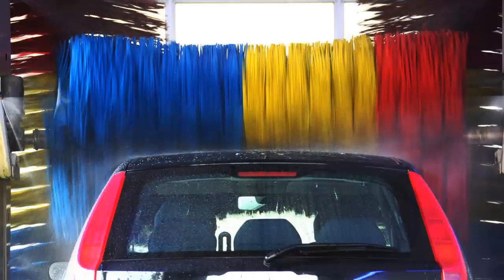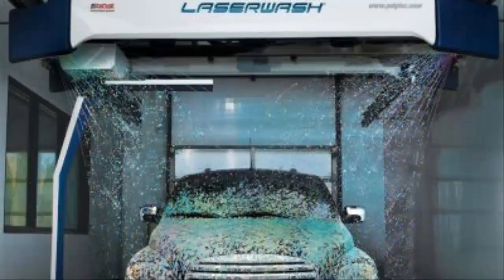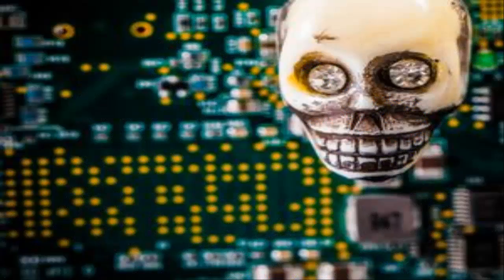More worryingly, they managed to hack into an actual car wash by using the default password 12345. Once logged in, they found they could control it in a dangerous way. "We've written an exploit to cause a car wash system to physically attack — it will strike anyone in the car wash," Mr. Rios said.